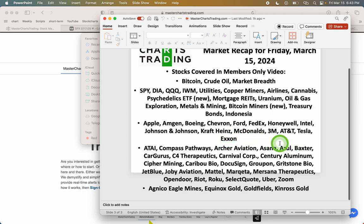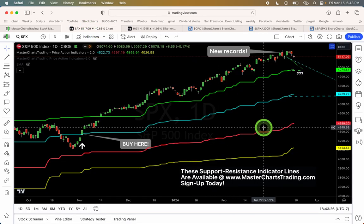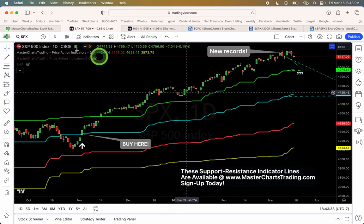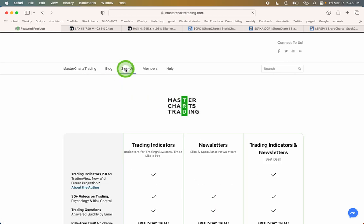We'll also be covering Chevron and various speculative securities such as CarGurus, Riot Blockchain, and Zoom, as well as gold-related assets and gold miners, where I'll be using my proprietary MasterChartsTrading.com market indicators. You can see them on this chart — the green, blue, red, and yellow lines. You can find out more by going to the description and visiting MasterChartsTrading.com.